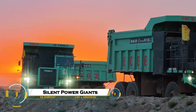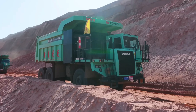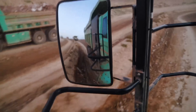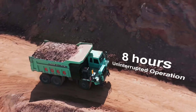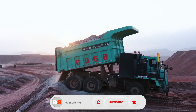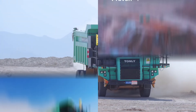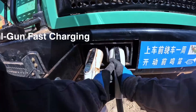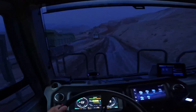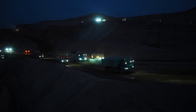The silent power behind the giants explores the incredible machinery and technology that drives the world's largest vehicles, structures, and systems. Often unnoticed but essential — from massive cargo ships and towering skyscrapers to industrial robots and fusion reactors — these hidden power sources provide the strength, precision, and reliability needed to keep modern life moving. By harnessing advanced engineering, electricity, hydraulics, and innovative materials, these silent giants operate efficiently and safely, demonstrating the remarkable human ingenuity that quietly powers some of the most impressive feats on Earth and beyond.